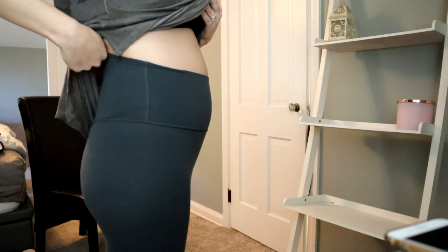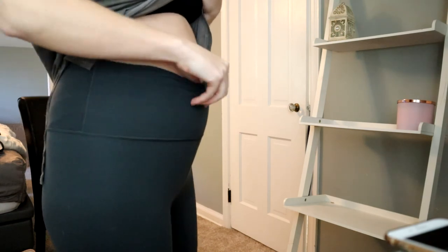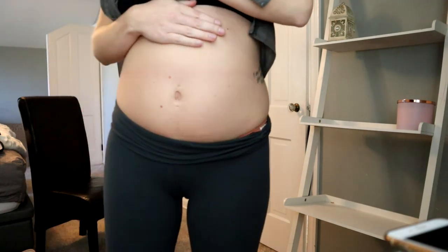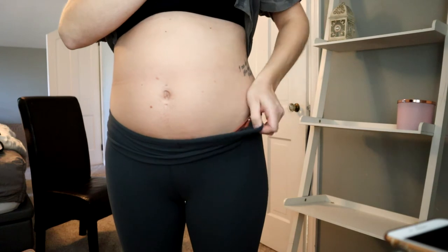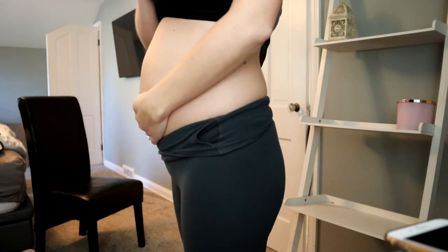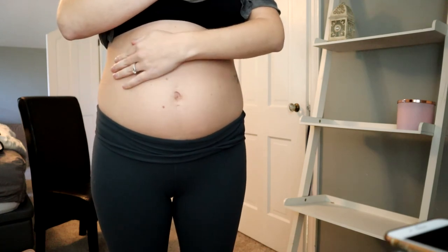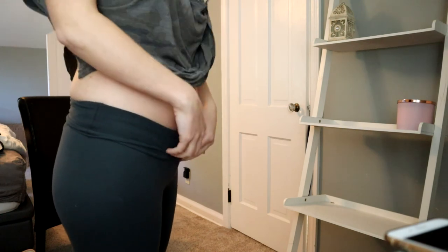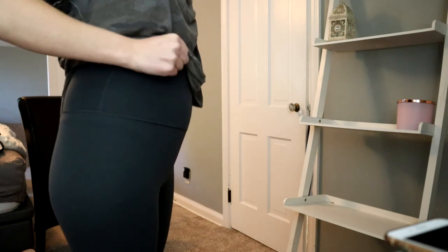I hope you guys enjoyed! If you have any questions, please feel free to comment down below. Let me show you my bump real quick — this is my belly. These are not maternity pants; these are the only leggings that fit me right now, my Lululemon ones. But this is what my belly looks like at 20 weeks. It's feeling big and a little suffocated but what can you do. I'll see you guys in my next video — bye!